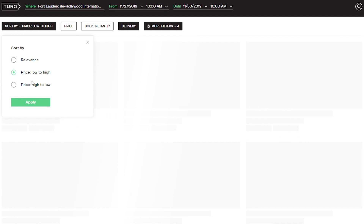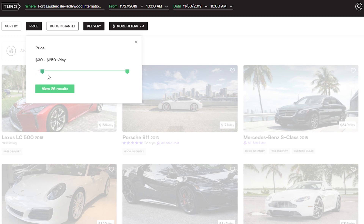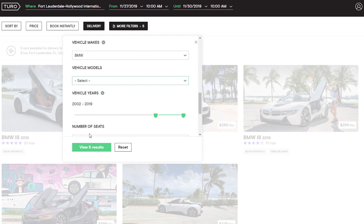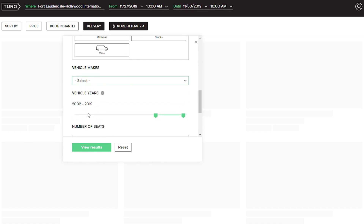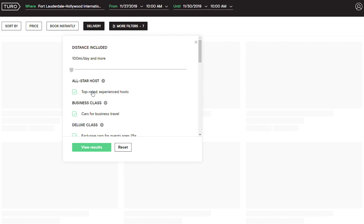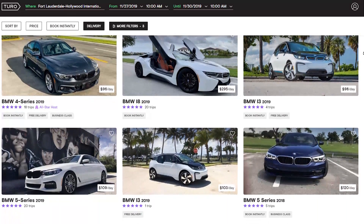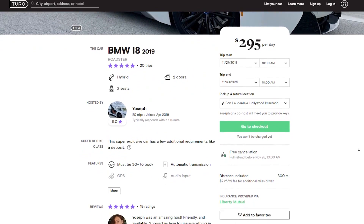Once you pick your location and car type, you can filter from lowest to highest price, by relevance, or look for a specific make and model. I looked up the exact BMW i8 and got 21 results. You can also filter by supercars, exotic cars, or economy cars. Each car in the results is provided by a renter, and you can look at reviews of that specific car, the rental experience, and the renter's profile itself.